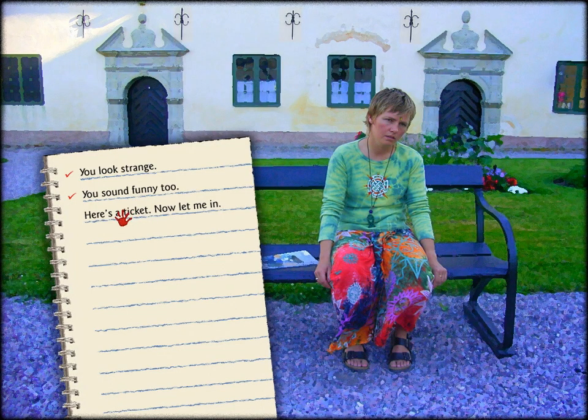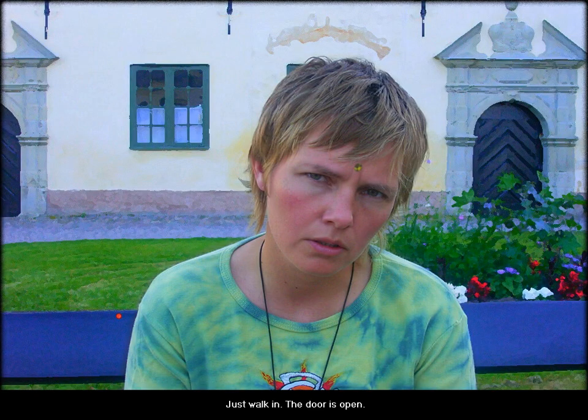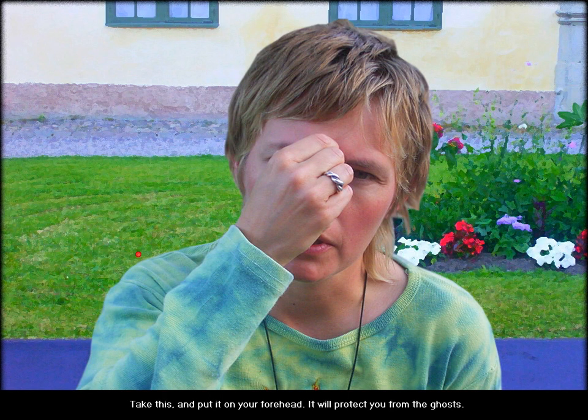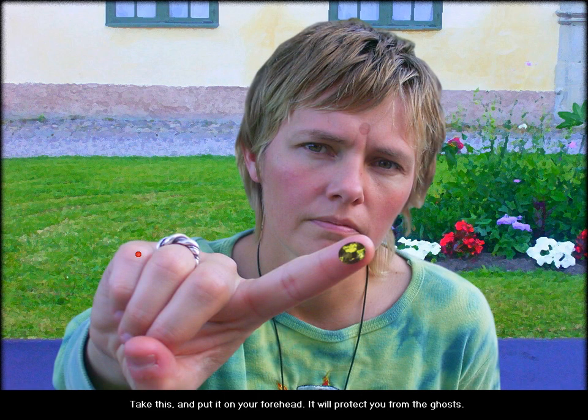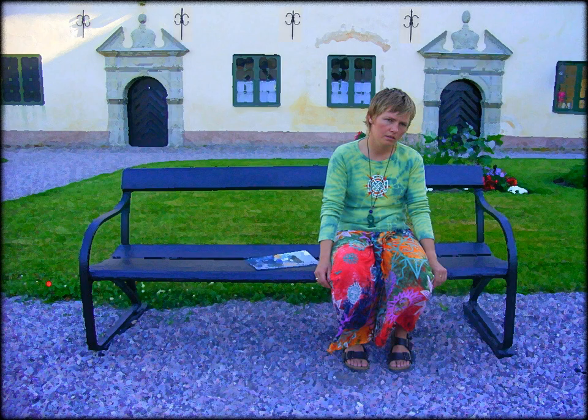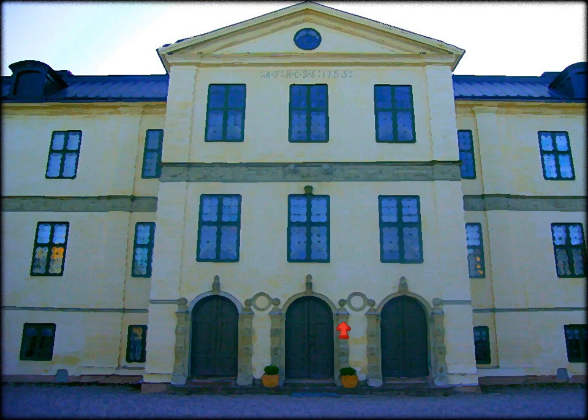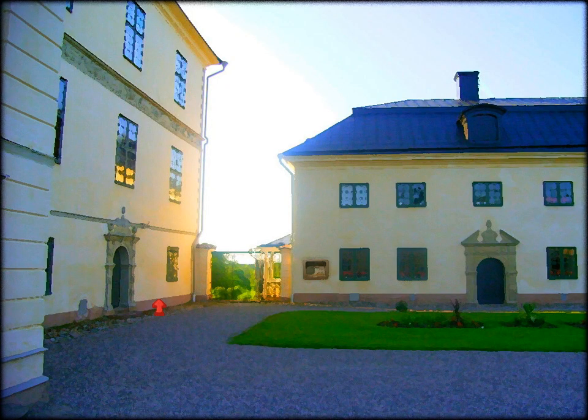I have a ticket to the castle. Just walk in. The door is open. Okay, well, I'm off to the castle. Take this and put it on your forehead — it will protect you from the ghosts. Okay, well, if you really think it's necessary. Yeah, that was weird. She thinks I will be protected from the ghosts now.